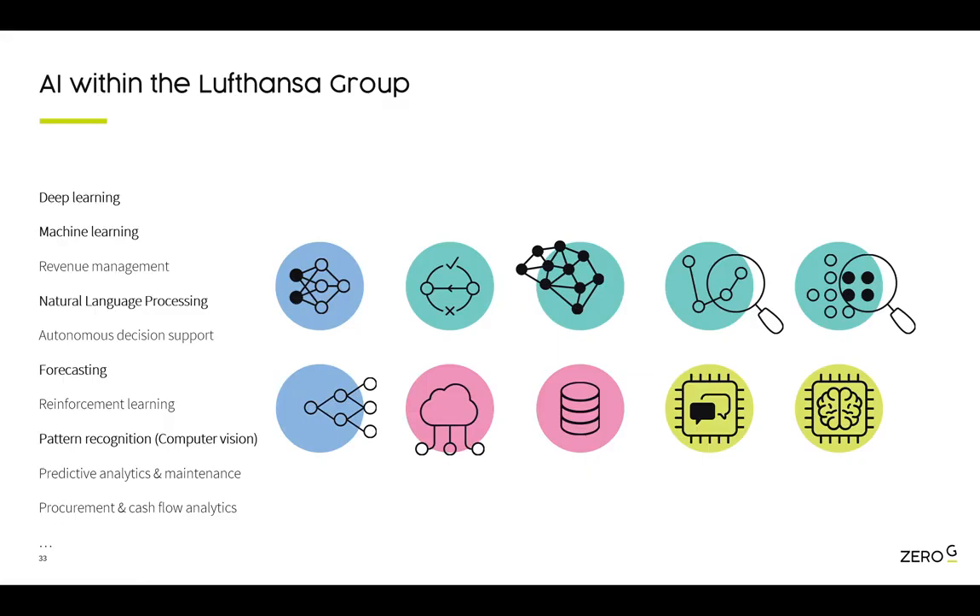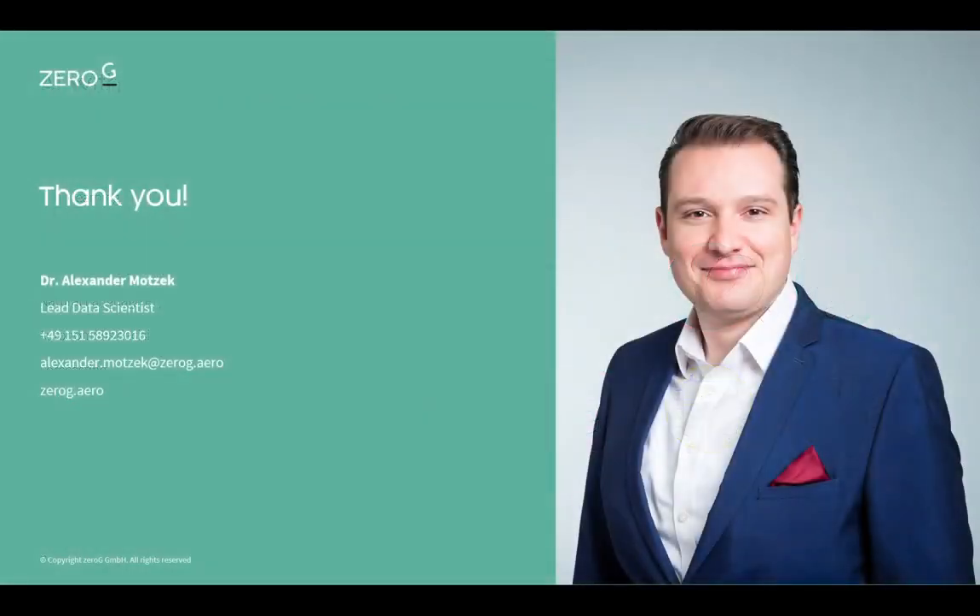We just need you out there to bring us your extremely valuable business processes where you sense artificial intelligence can support you. We will do our very best to give you the best AI models ready to use, such that we can become the world's first AI airline. Thank you very much. If you have any questions or comments, please post them in the chat, give me a call, write me an email, or find me on LinkedIn or my personal website.